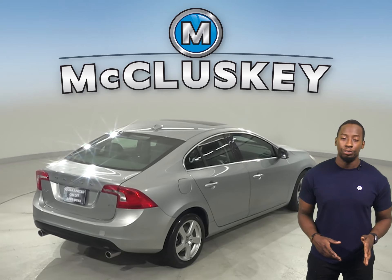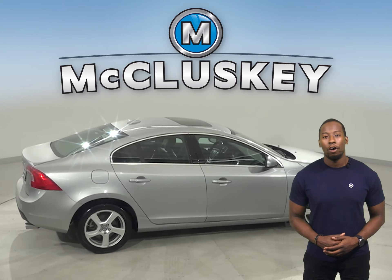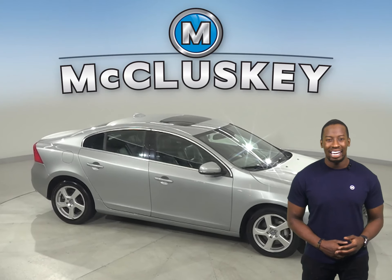You can enjoy all of your favorite tunes through the XM available radio and a CD player. This Volvo even has steering wheel controls, so you'll be able to stay focused on the road.